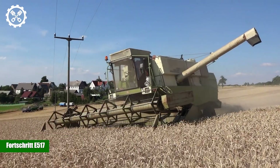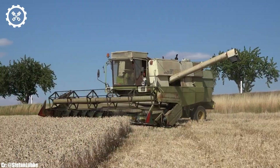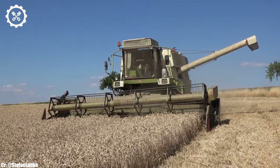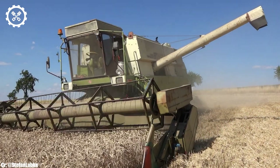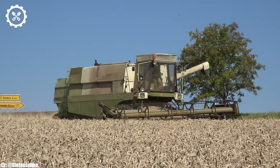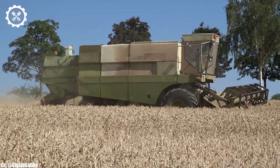FORT SHRIT E517. The FORT SHRIT E517 is a classic tractor model that holds a special place in the history of agriculture. With a modest but reliable engine output, this tractor offers around 75 horsepower, which was considered a respectable power range during its era. It's designed to cater to a variety of farming tasks, from plowing and planting to hauling and general fieldwork.